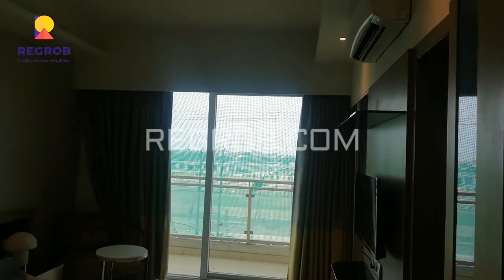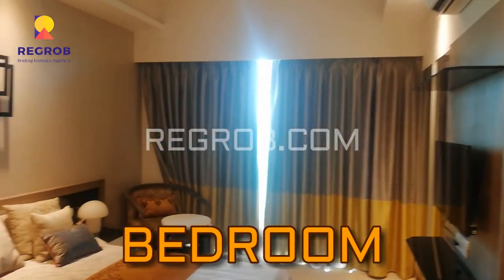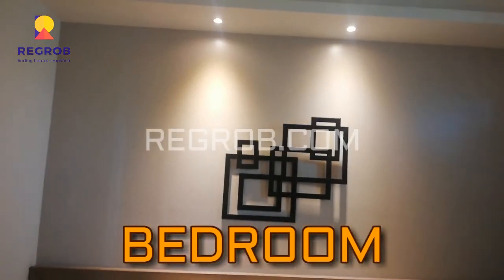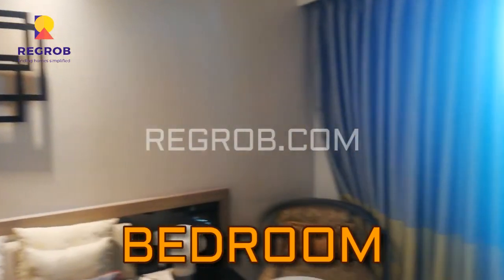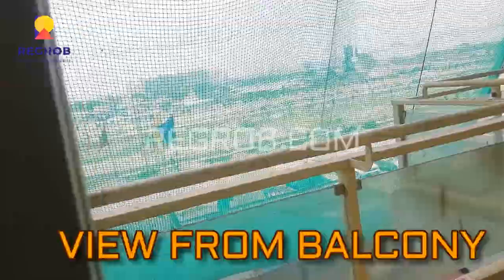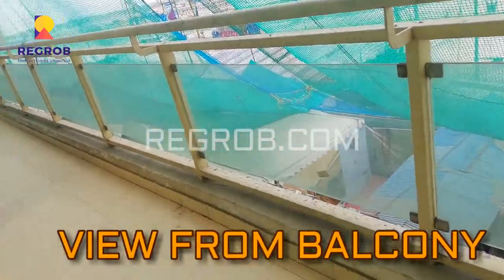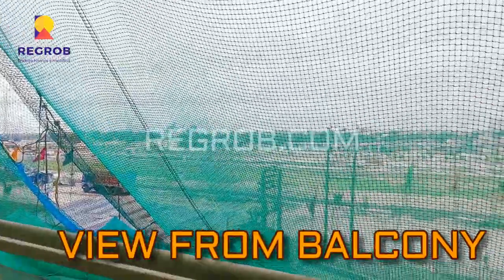Now we are moving towards the bedroom area. Here comes the first bedroom. As you can see, the room is very spacious and beautifully designed, with fantastic interior work. And this is the attached balcony. This is the view from the balcony.